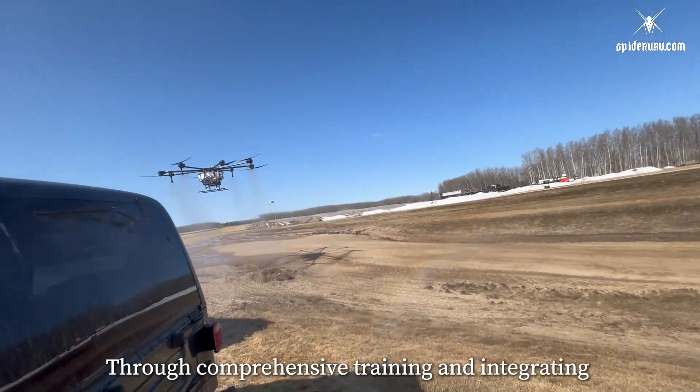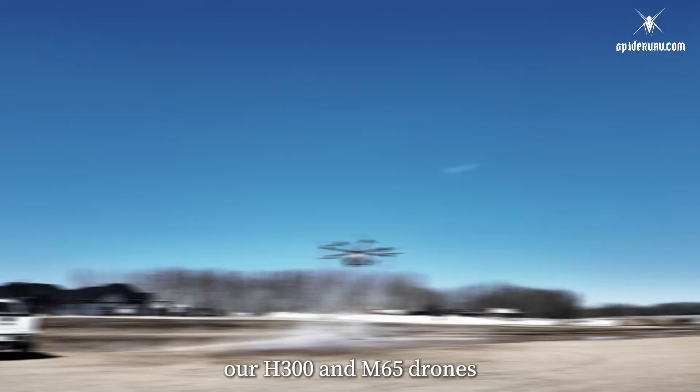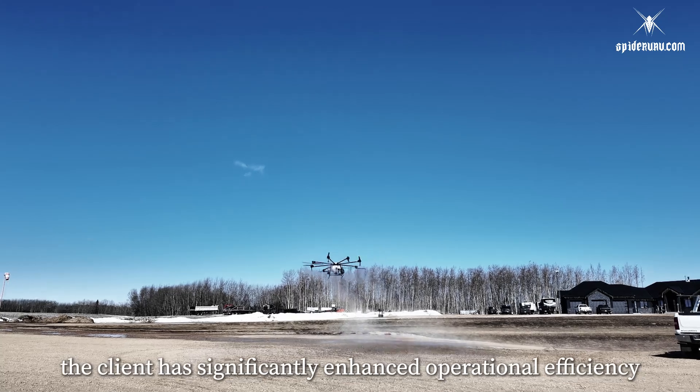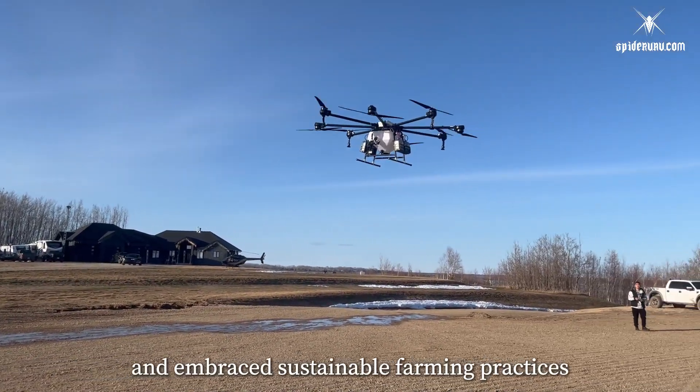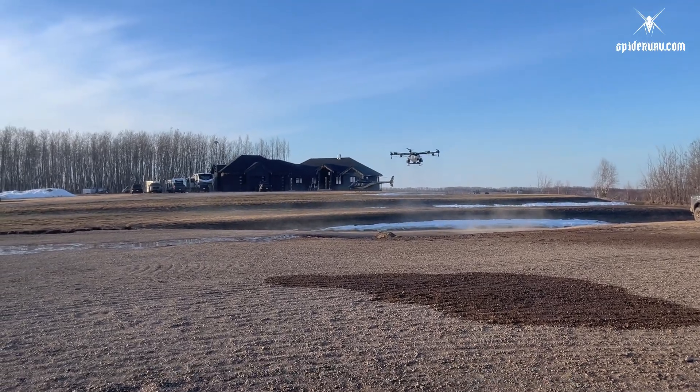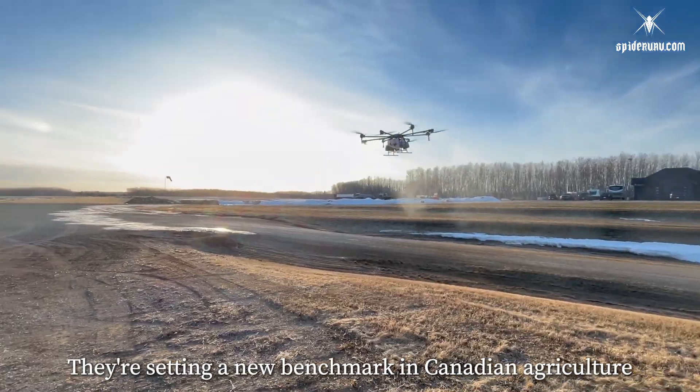Through comprehensive training and integrating our H300 and M65 drones, the client has significantly enhanced operational efficiency. They've reduced costs and embraced sustainable farming practices, setting a new benchmark in Canadian agriculture.